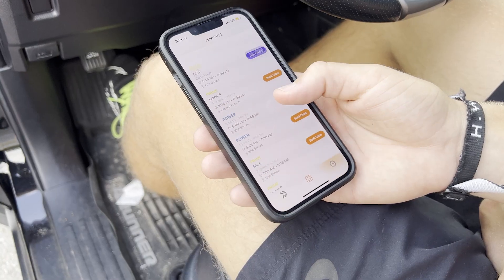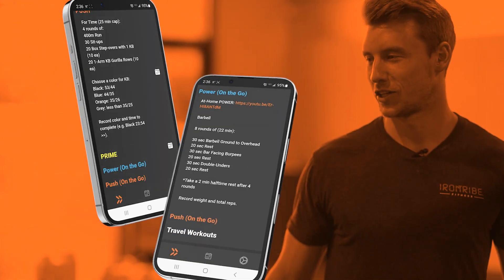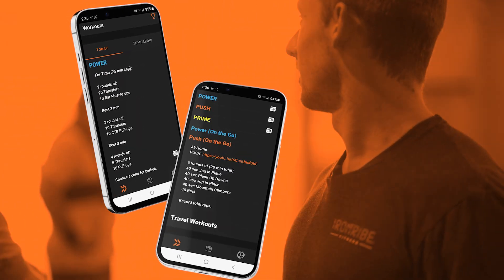Keep up with your workouts, make your own schedule, and never miss another goal. Because now, Iron Tribe can be wherever you are — anywhere and everywhere at any time of the day.